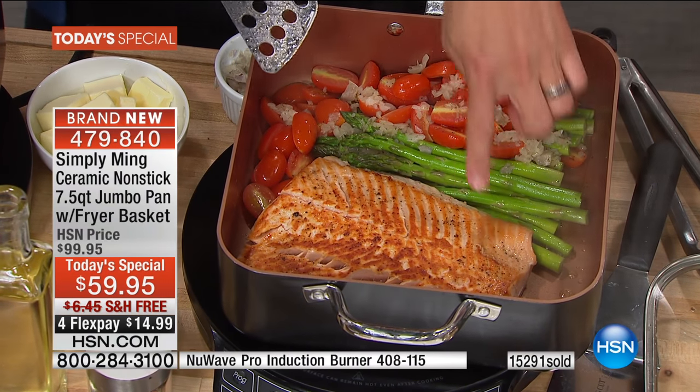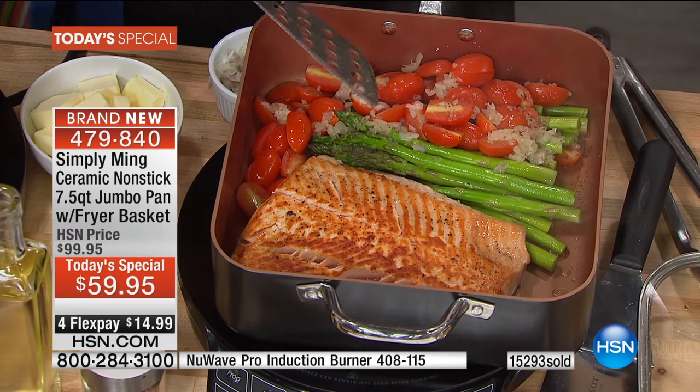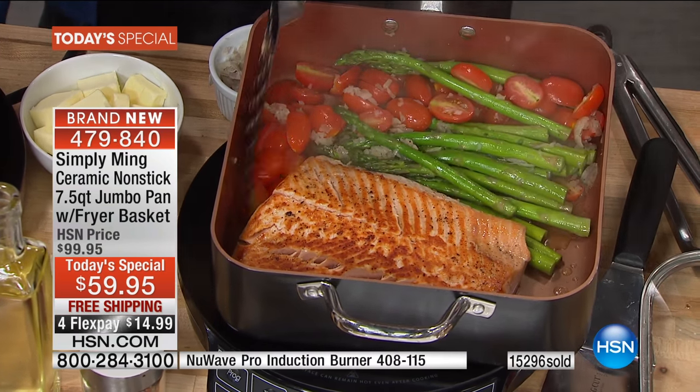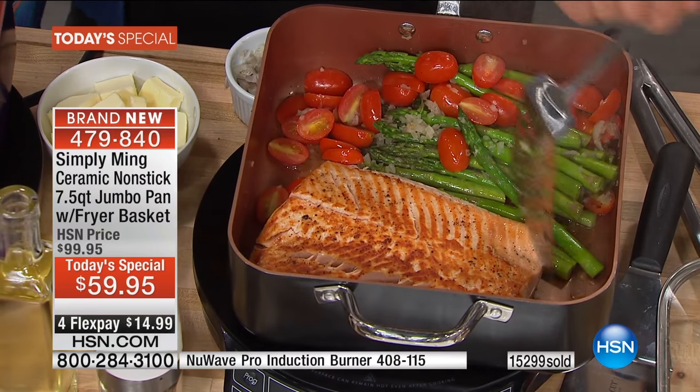If you can eat with your eyes, everyone that's watching, this is delicious - you can tell. You can only do so much as a chef or as a home cook. You put it in the pan, the pan has to perform. And look at that even heating.